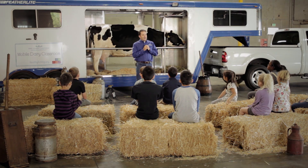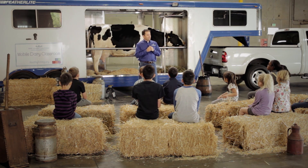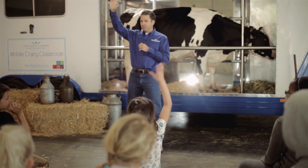All right, boys and girls, before I show you how to milk the cow, if you could just raise your hand from where you're sitting to show me if anybody from the group already knows how. A couple of you.